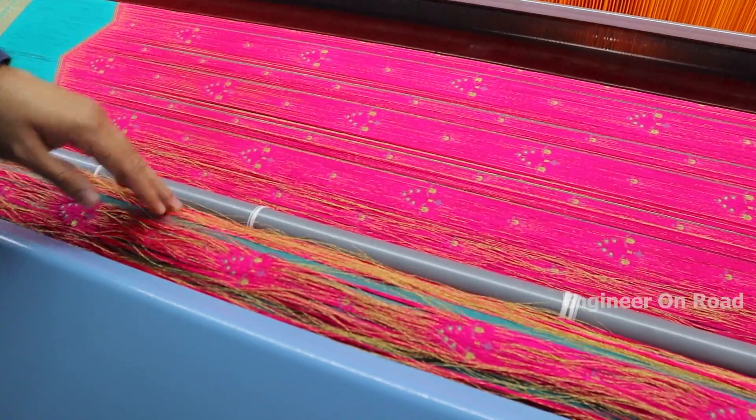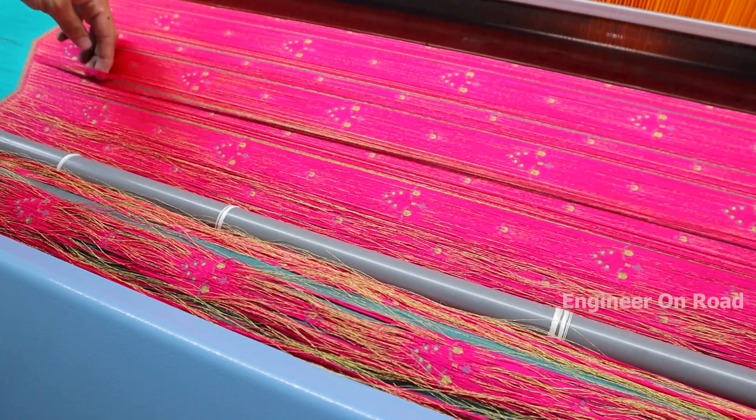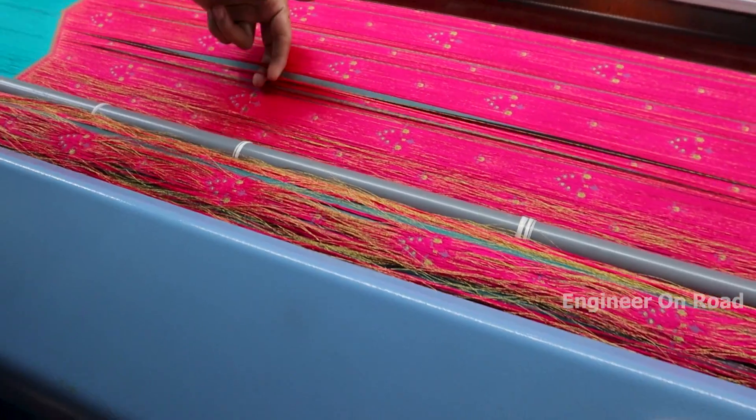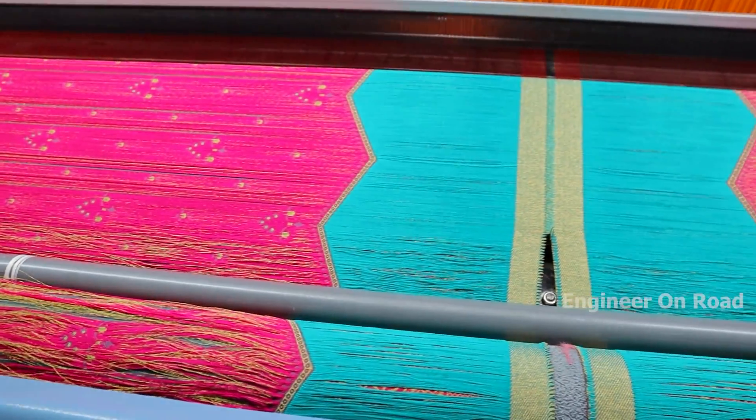This is the opposite side of the fabric. That is why this yarn is extra and it will be cut. After we take the fabric from this, the extra yarn will be cut and it will be converted to finished fabric.